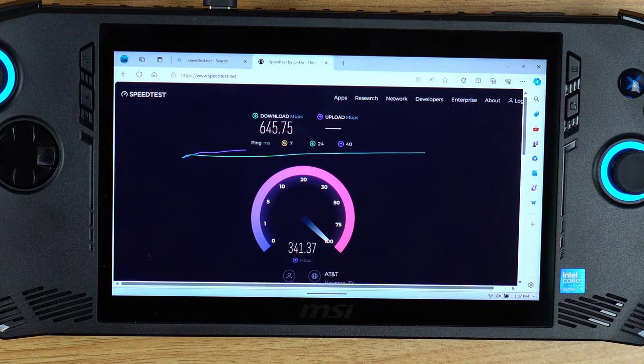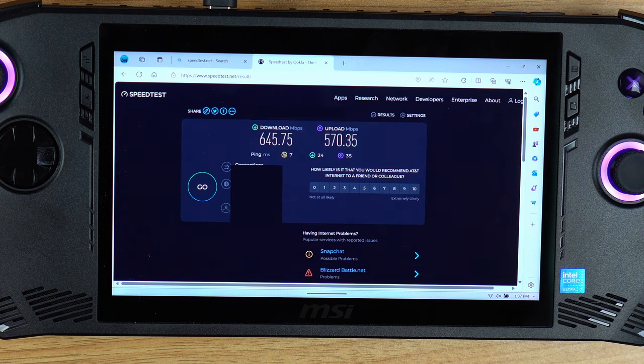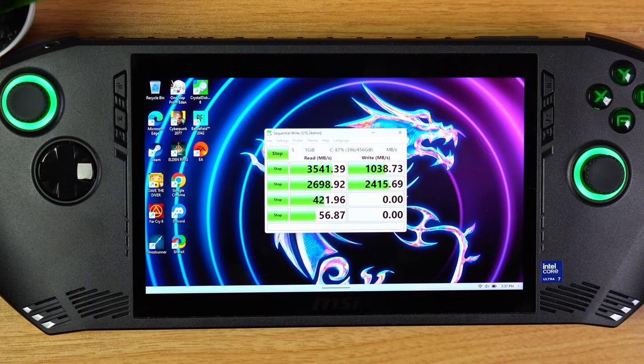The MSI Claw has a Wi-Fi 7 chip, which is cool, though all I have at home is Wi-Fi 6 — testing went as expected. The speeds you get on Wi-Fi will be better than most other handhelds right now, but you'll still be limited by the game launchers themselves, as they usually don't let you maximize your internet speed anyway. The NVMe SSD performs well enough for a handheld and comes from Kioxia, which is a reputable SSD company.